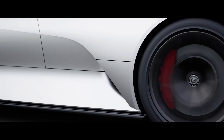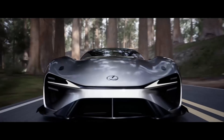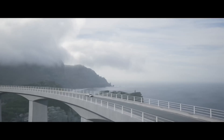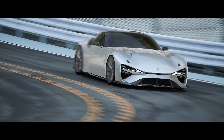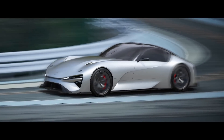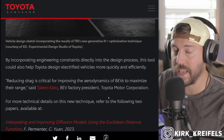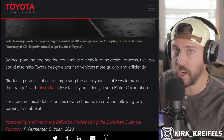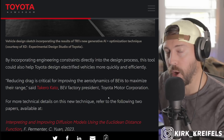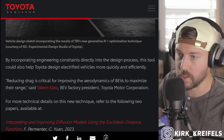TRI is harnessing the creative power of AI to amplify automobile designers and engineers, said Charlene Wu, senior director at TRI's human-centered AI division, whose team collaborated with the human interactive driving team on this project. By incorporating engineering constraints directly into the design process, this tool could also help Toyota design electrified vehicles more quickly and more efficiently — and for the consumer that's huge, especially as electrification keeps changing very rapidly as we make advances on efficiency and batteries. This helps ramp up, get products out faster, more efficiently, and cheaper, which will help the end consumer as well.